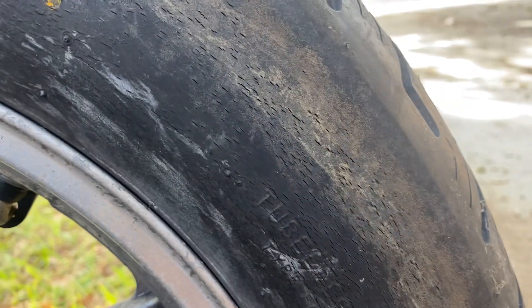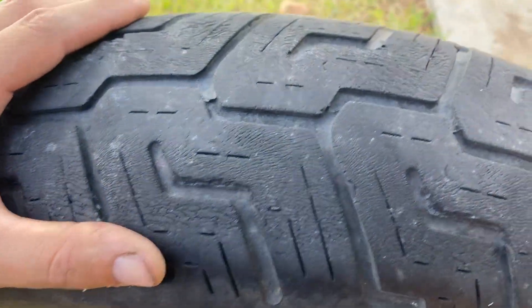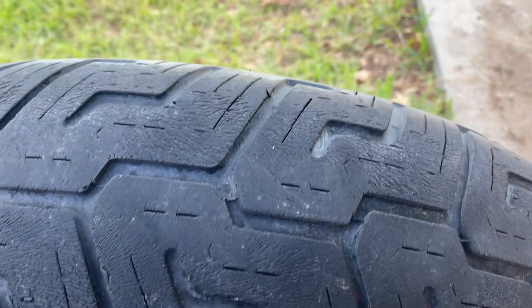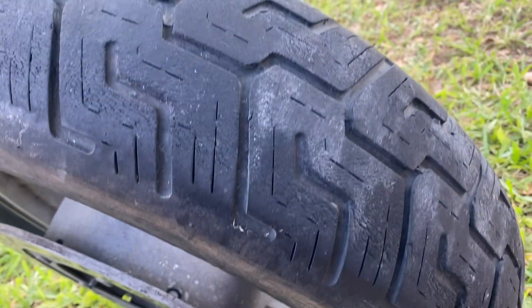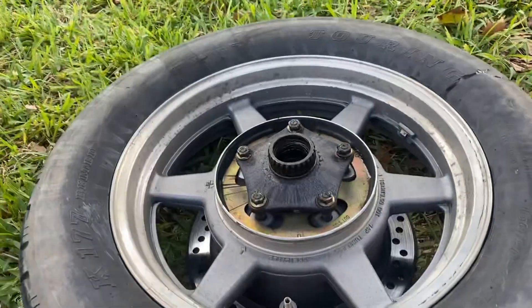It's just really beat up and dry rotted on this side as well — really, really bad. The actual tread itself is dry rotted and rock hard. This tire will be slippery and is ready to burst. So we'll get a new one on there.